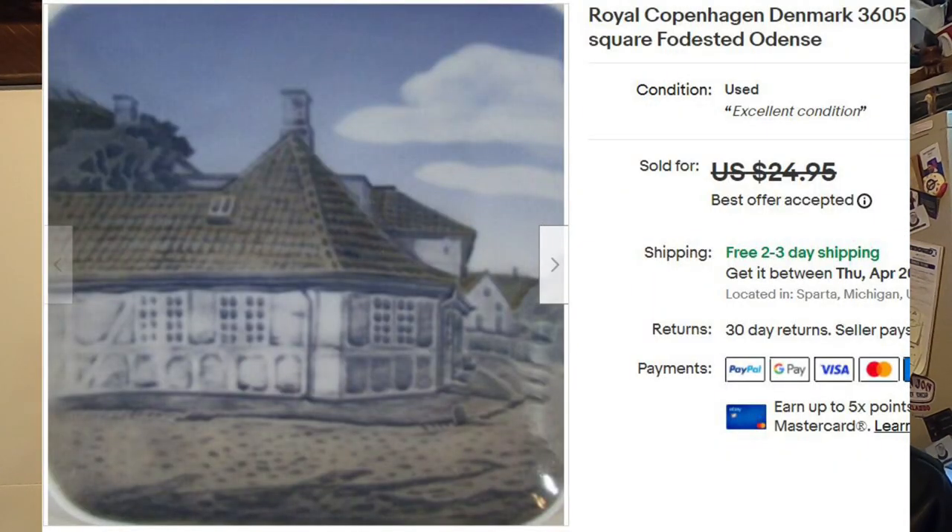Next is another collector plate — a four-inch square Copenhagen collector's plate, a little odd shape. Again sourced for 18 cents, listed for $24.95, and I took a best offer of $17. Another great flip.